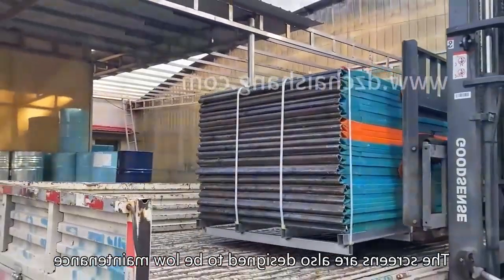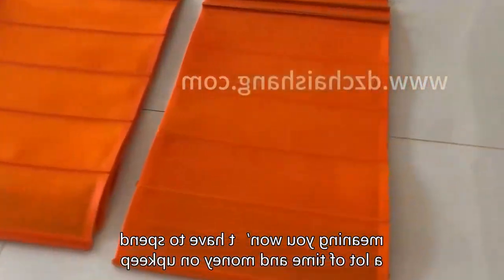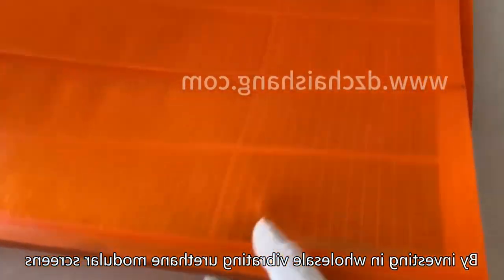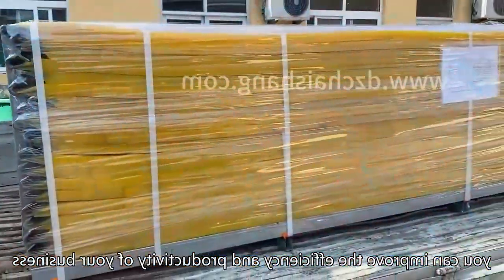The screens are also designed to be low maintenance, meaning you won't have to spend a lot of time and money on upkeep. By investing in wholesale vibrating urethane modular screens, you can improve the efficiency and productivity of your business.